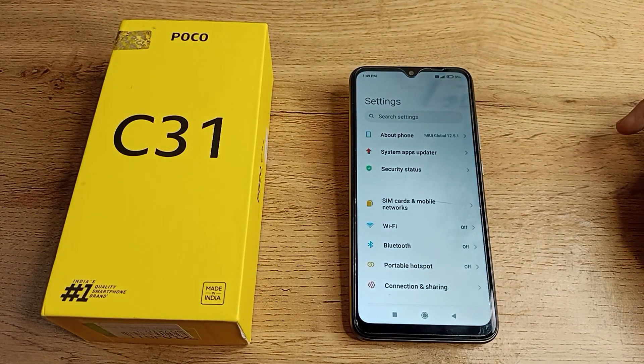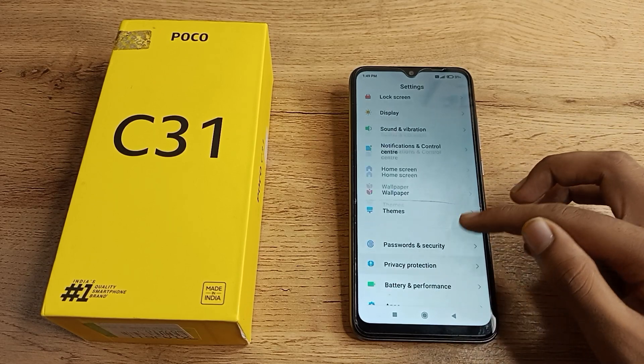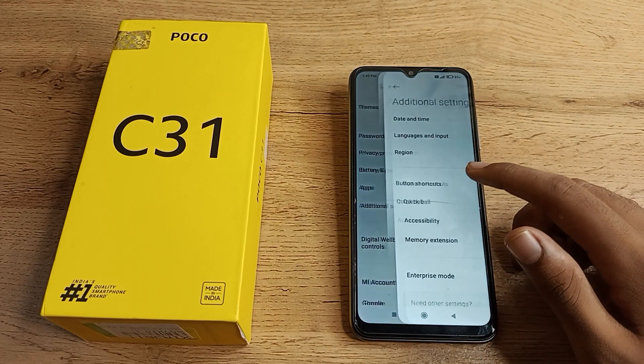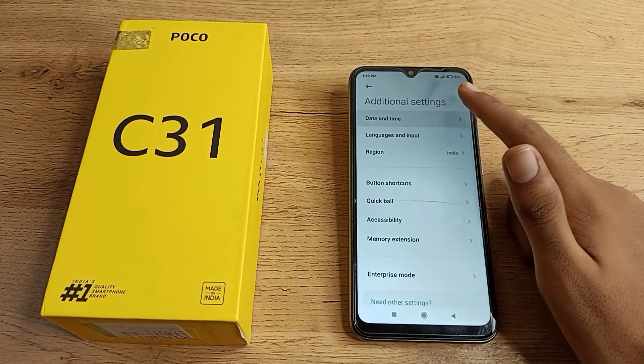First of all, open your phone Settings to make the change. Then scroll down and tap on Additional Settings. From there you can see your Date and Time setting — tap on it.